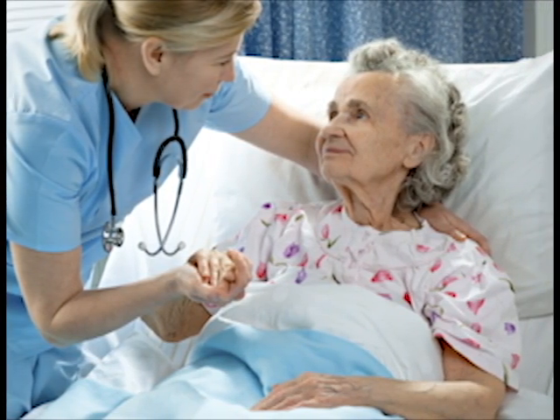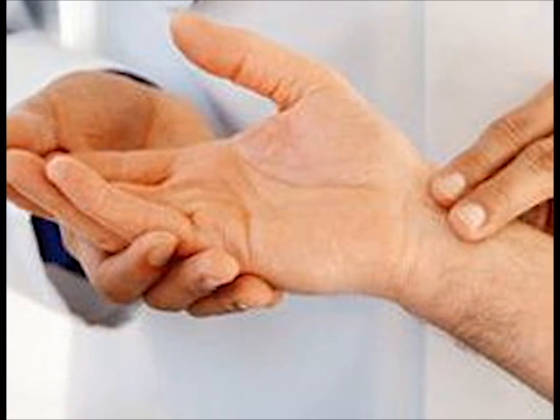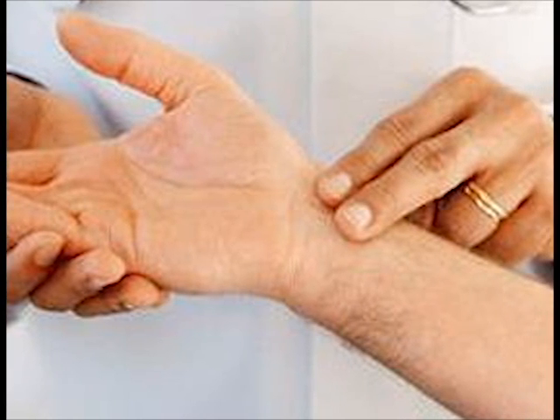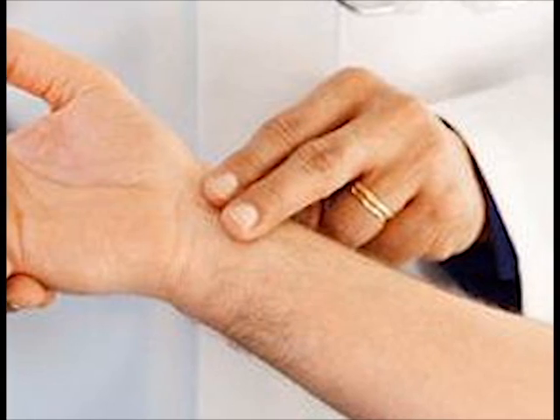For patient education, instruct the patient to self-monitor and keep a record of blood pressure and pulse. Patients should take blood pressure and pulse prior to taking medication and should withhold medication if pulse is less than 60 or systolic blood pressure is less than 100.